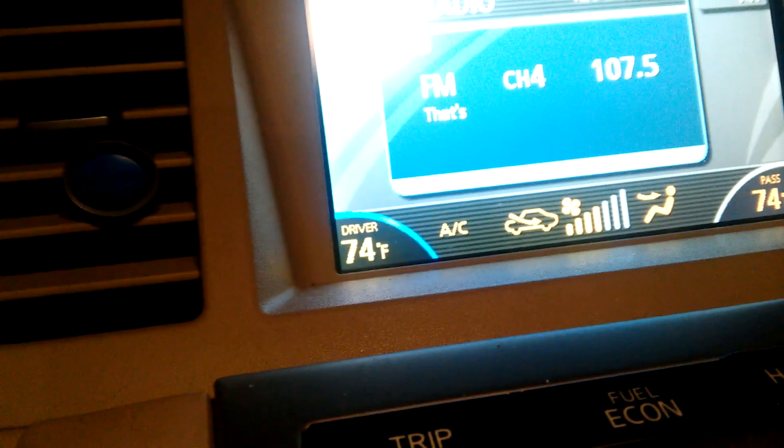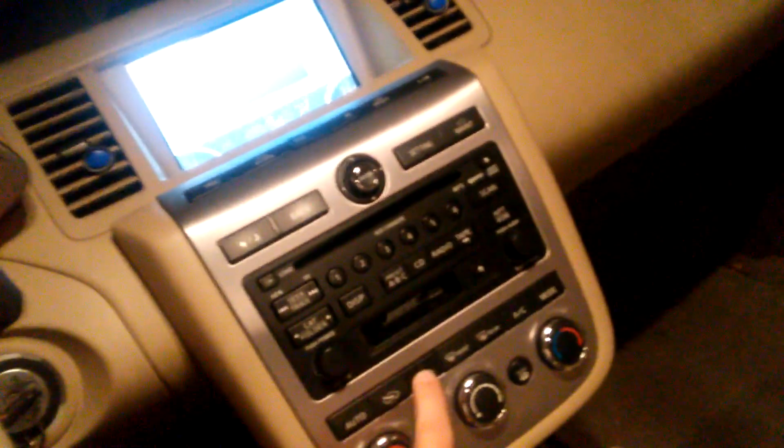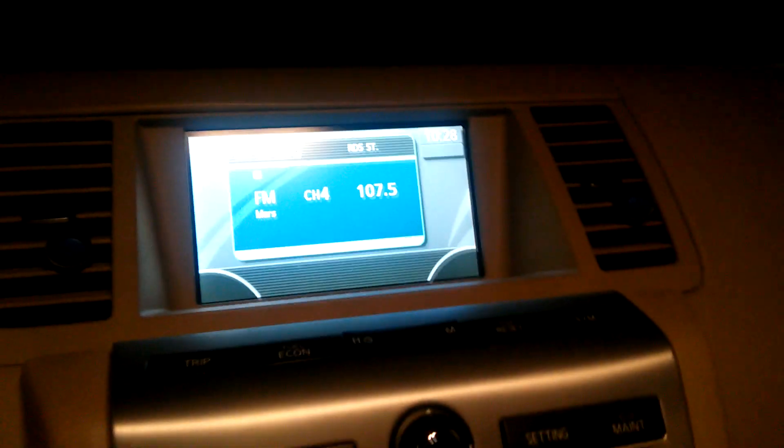There it goes — it's starting to respond, but the temperature itself is not changing. So it's as if nothing on this lower panel will respond. And eventually it just goes to this where the climate controls just go away altogether.